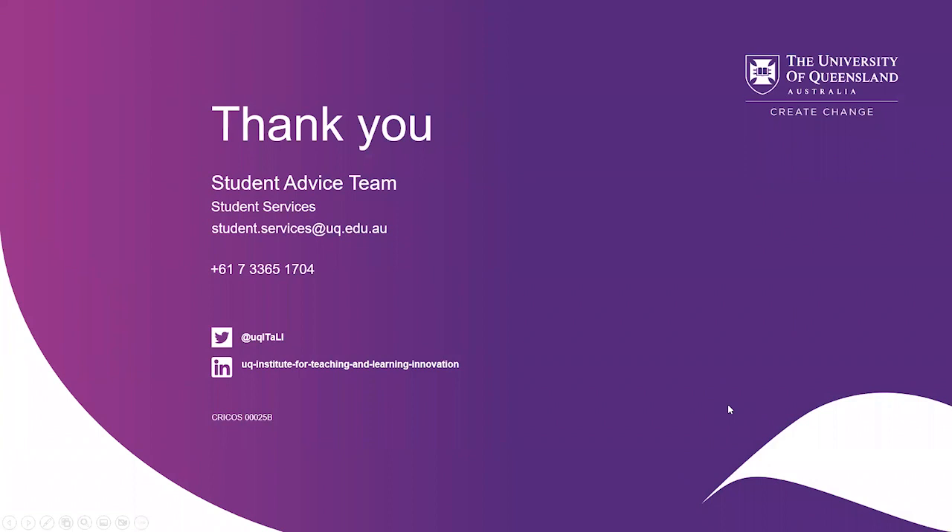Thank you so much for listening to my presentation. I hope that it was helpful in one way or another. I'm going to have a look at the chat, but feel free to ask any questions if you have any.